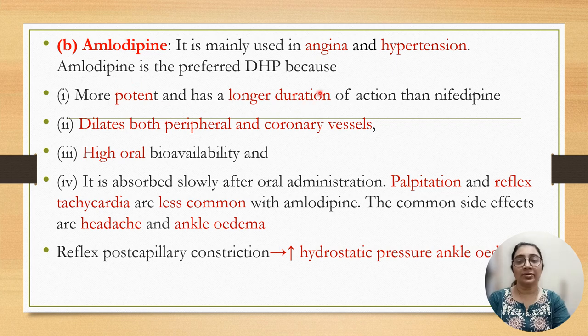Amlodipine is another drug from the dihydropyridine group, mainly used for angina and hypertension. It is more potent and has a longer duration of action than nifedipine, and it dilates both peripheral and coronary vessels. It has high oral bioavailability and is absorbed slowly after oral administration. Side effects like palpitation and reflex tachycardia are less than nifedipine. Common side effects are headache and ankle edema, and reflex post-capillary constriction can increase hydrostatic pressure causing ankle edema.